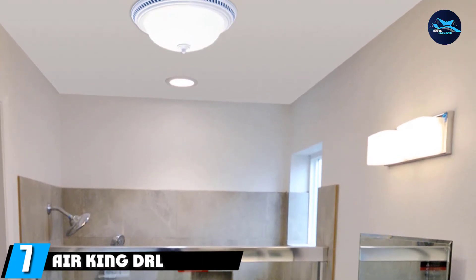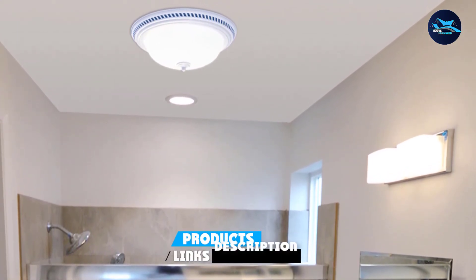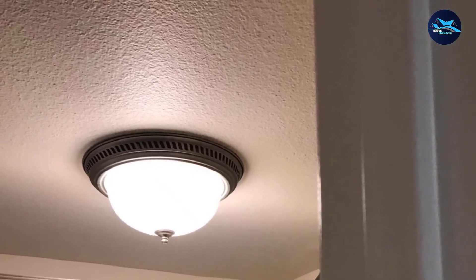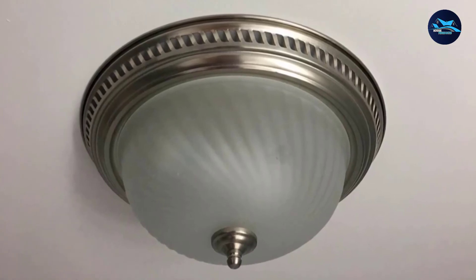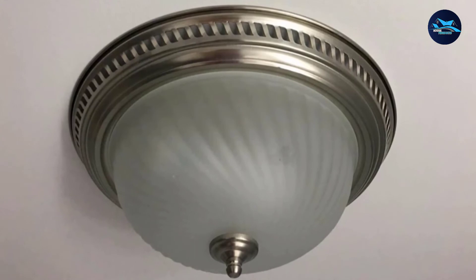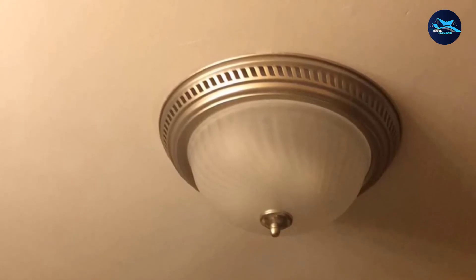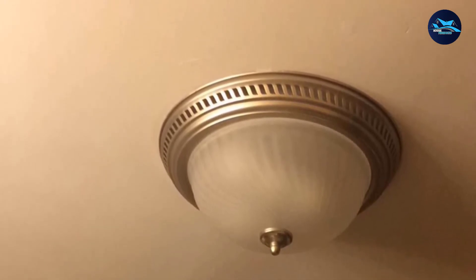Moving on to number 7, we have the Air King Doctor LC702 Round Bath Fan. For those looking for a retro design light-cum-exhaust fan, this beautiful option from Air King comes in a nickel finish with a ribbed frosted glass light lens that looks sophisticated and elegant, matching almost all home decor styles. Installation is easy thanks to adjustable hanging brackets. The fan delivers 70 CFM airflow, ideal for bathroom spaces up to 65 sq. ft. It operates at 4.0 sones, which might be noticeable but is not discomforting. You can use up to 260W maximum standard medium-based bulbs with this fan.